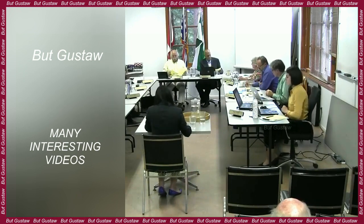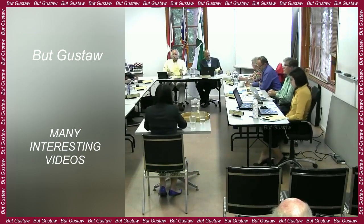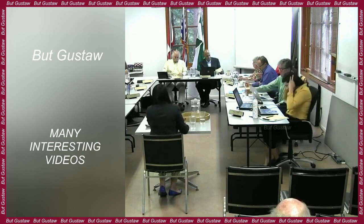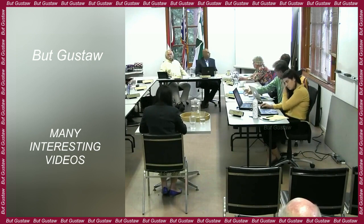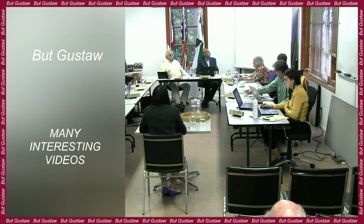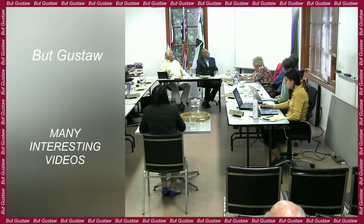Examples of such rocks can also be found on Earth. This is how the Californian rock formations El Capitan and Half Dome were formed.